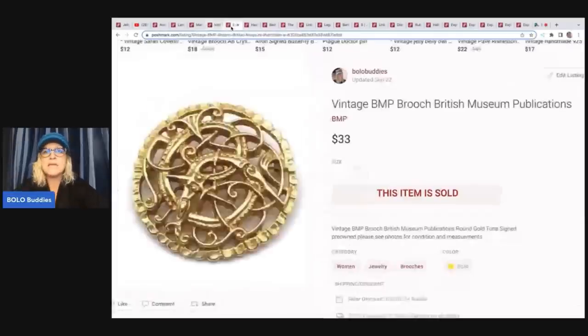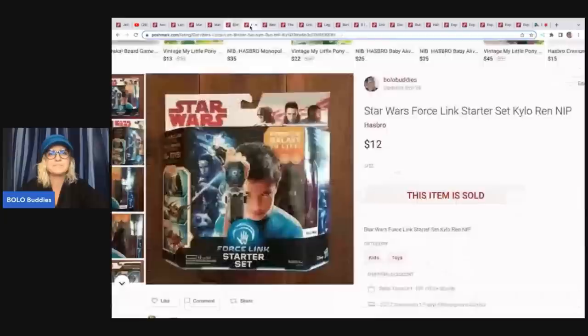This is a vintage BMP British Museum Publications brooch. I got this out of a bulk buy lot of jewelry and I sold this for $33 plus shipping. Next is a Star Wars Force Link starter set. I got these at Toys R Us when they were going out of business — I paid 10% of retail, so everything was 90% off. I probably had a dollar or dollar fifty in this, and I sold it for $12 plus shipping.